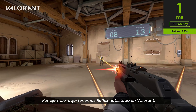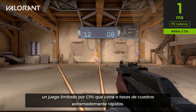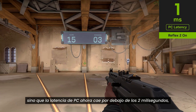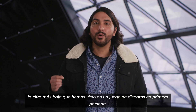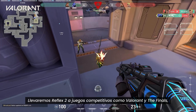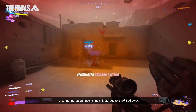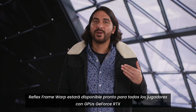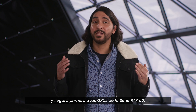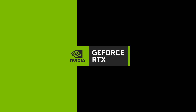Here, we have Reflex 2 enabled in Valorant, a CPU-limited game that runs blazingly fast. Frame rates are not only insanely fast, but PC latency now reaches below 2 milliseconds. This is the lowest latency figure we've ever seen in an FPS. We're bringing Reflex 2 to top competitive games like Valorant and the Finals, with more to be announced in the future. Reflex Framework is coming soon for all GeForce RTX gamers, and will be available first on RTX 50 series GPUs.